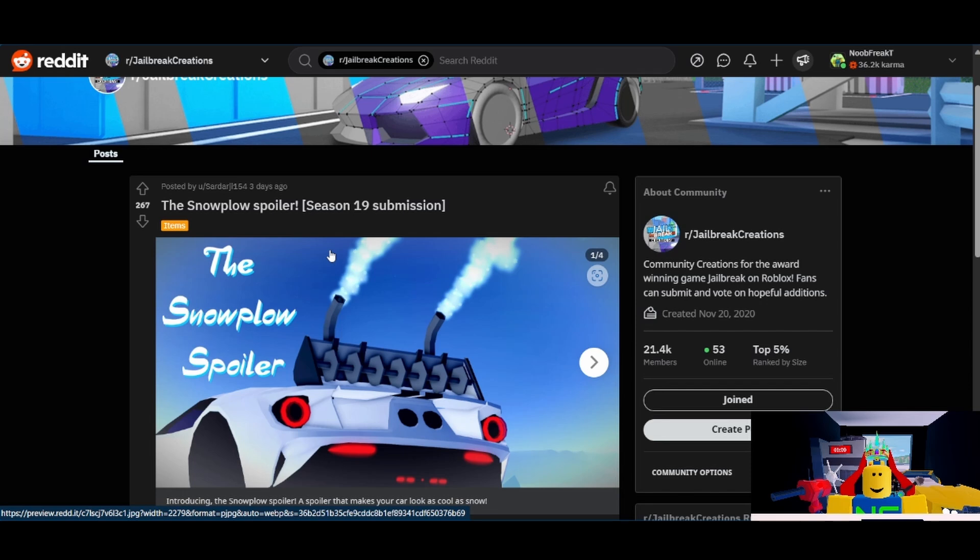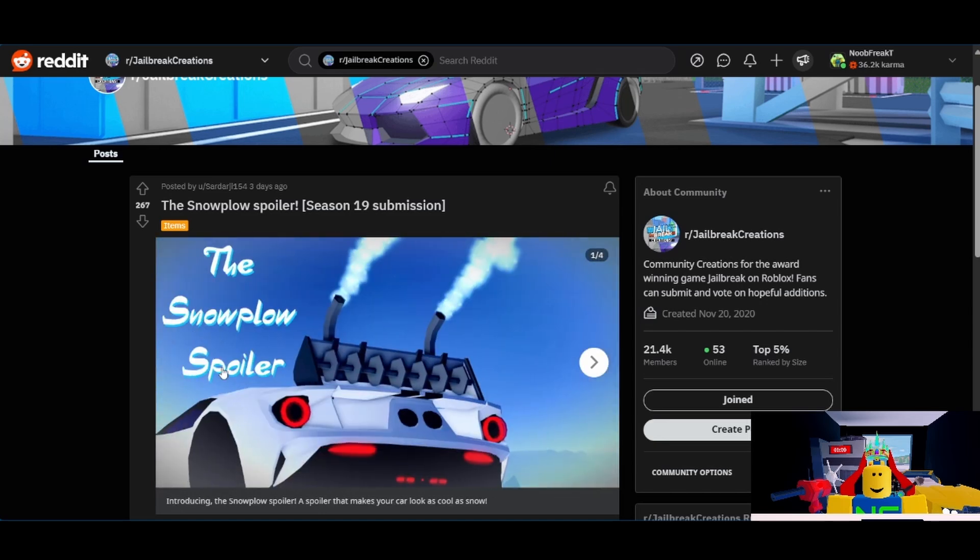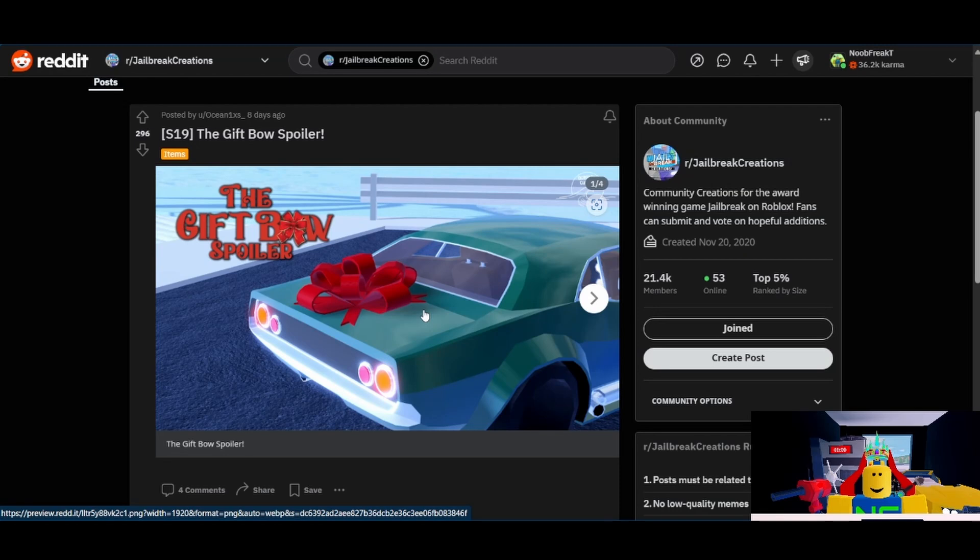Next, we have the Snow Plow spoiler from Sardarji. Personally, I like this more than the spoiler we just looked at. However, I think it's far less likely to make it in. I would give it a 7 out of 10. I think it's a good spoiler, but there's stuff that they're going to pick over this one. Next one from Ocean1XS is the Gift Bow spoiler. I do have some concerns that this one might be too holiday-related. I know it's very general — all holidays have bows on their gifts — but during the winter, obviously, it's going to be associated with Christmas. Subjectively, I actually do like this one a lot, and it's another spoiler that I think would really work as a hood ornament.